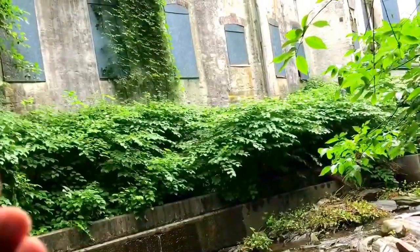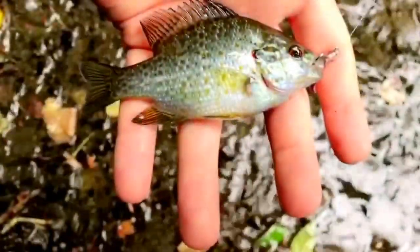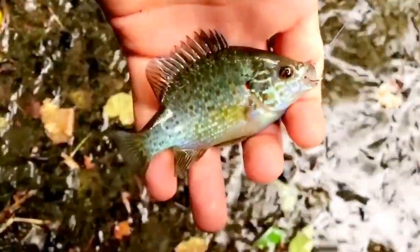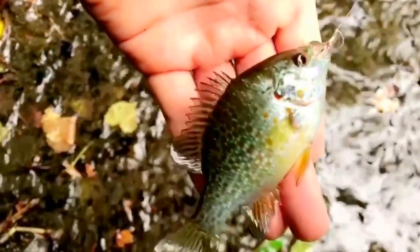There's another one — another sunfish. Beautiful colors. Another catch of the day: a sunfish. Very nice colors. Beautiful fish.